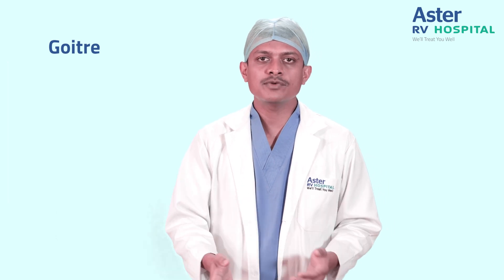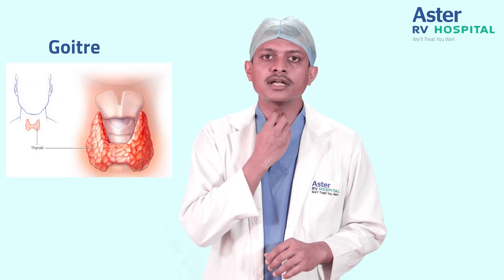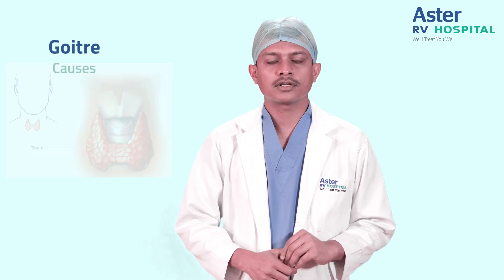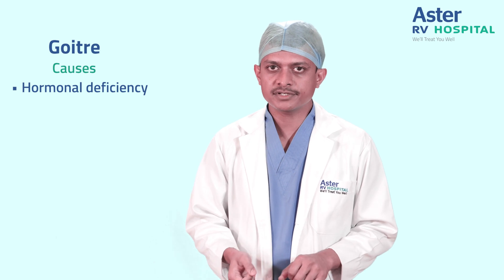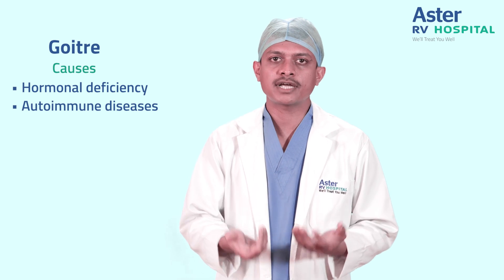A goiter is nothing but a thyroid swelling in the front of the neck. The causes can range from simple hormonal deficiency, autoimmune diseases where the body's own cells are destroying the thyroid gland, a viral disease called de Quervain's thyroiditis which usually presents as a painful thyroid swelling, a genetic cause, and finally, there can be a malignancy as well.